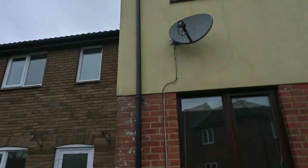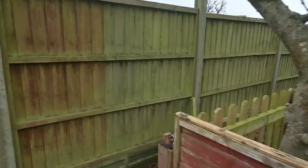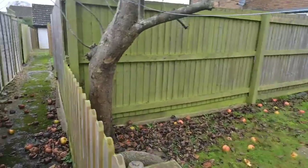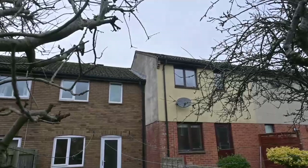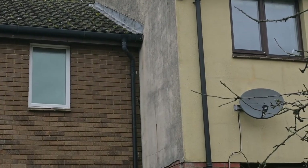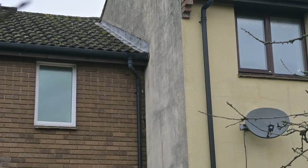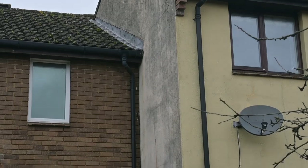Nothing obviously wrong with that downpipe. I think the problem will be emanating from the neighbour's side. There's their gutter and downpipe. So maybe rainwater's just shooting off the roof over the top of the gutter.